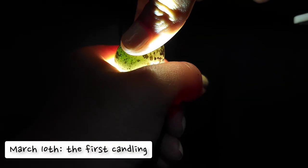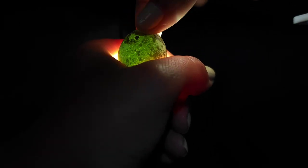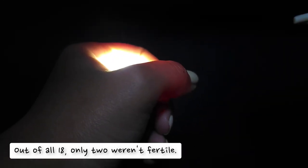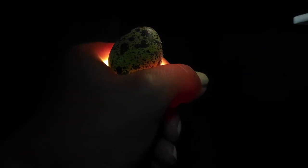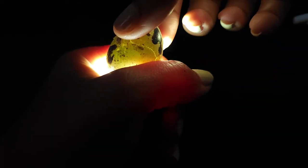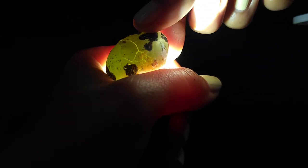This is day two and I decided to do the first candling. This egg is not fertilized — the light shines straight through it. The next one is fertilized because it's dark and the light does not shine through it. This last one has a crack in it and doesn't appear to be fertilized either, so I had to get rid of it.